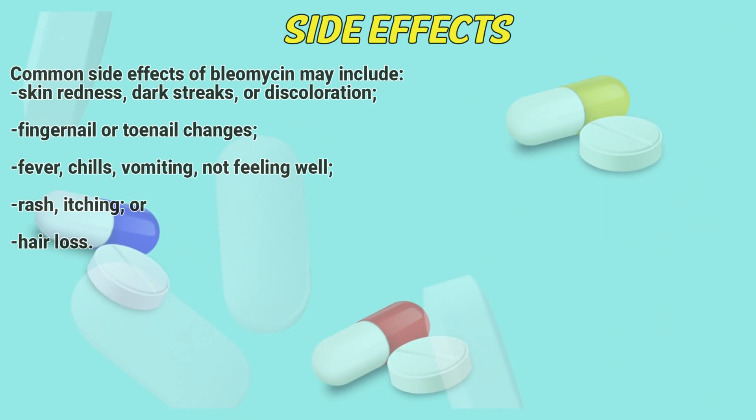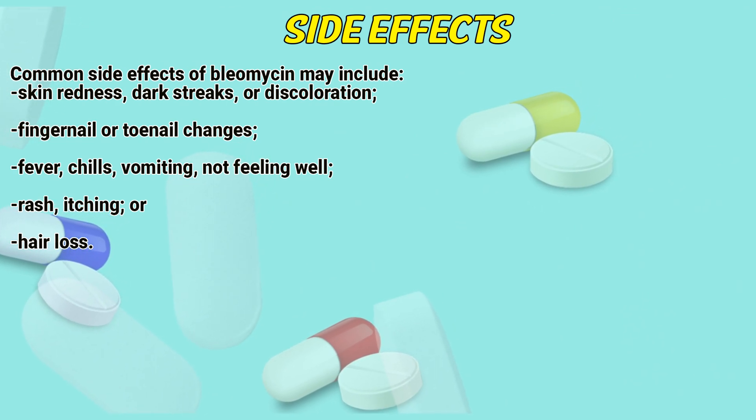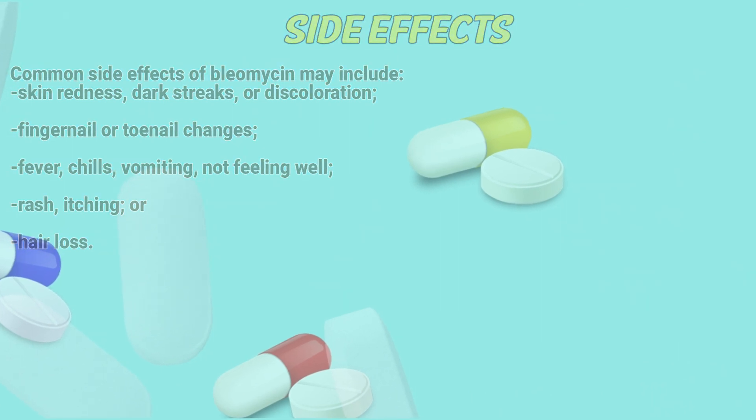Common side effects of Bleomycin may include skin redness, dark streaks or discoloration, fingernail or toenail changes, fever, chills, vomiting, not feeling well, rash, itching, or hair loss.